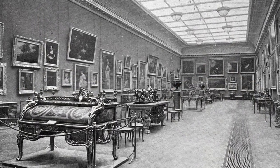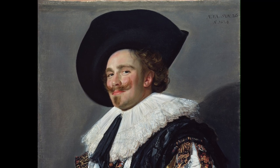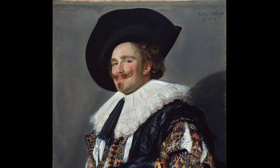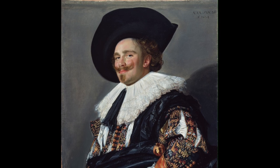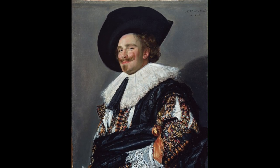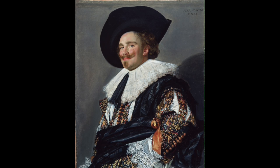The name Laughing Cavalier, if I have to be honest, is not a very good title. It sounds better than Portrait of a Man, but he's not a cavalier and, possibly more importantly, he's not laughing. A cavalier can mean a cavalryman — he's not dressed as one — or a supporter of King Charles I during the English Civil War, but that was decades after this painting was made.